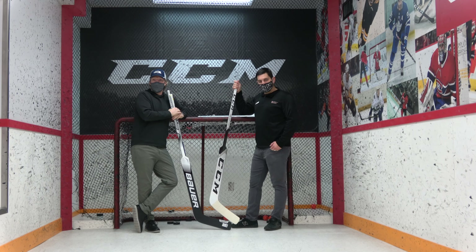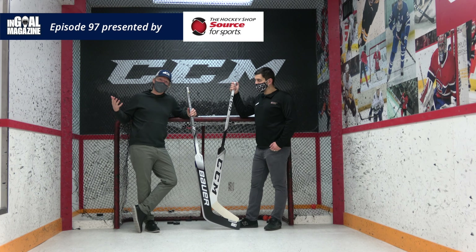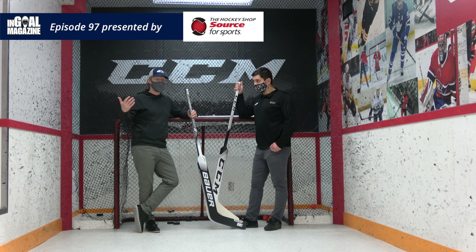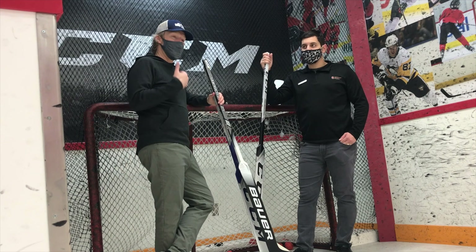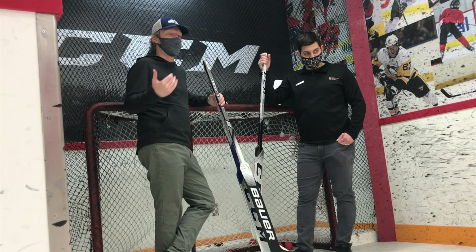Welcome back to the Hockey Shop Source for Sports. We are sort of in goalie utopia, but we're actually in the stick room where we do allow some of the players from upstairs to come down to goalie utopia or the fringes of goalie utopia and test their sticks. But today it's serving as a perfect backdrop for a stick sale.